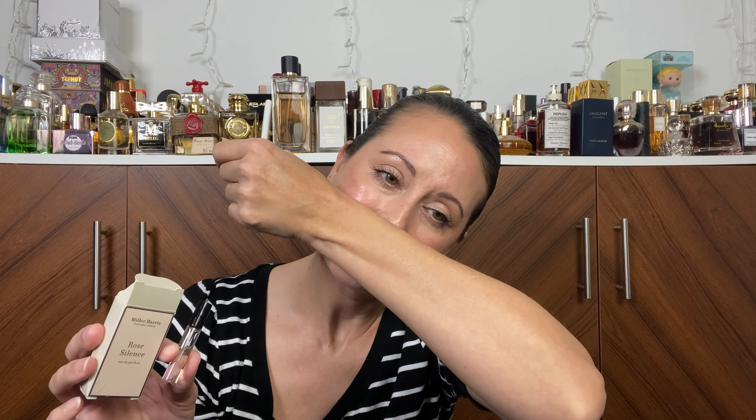It's like 75 degrees out today, so this might be a little heavy for the weather, but I'll be fine either way — I love heavy stuff even in the middle of summer. So that is Rose Silence from Miller Harris. If I remember correctly, this one lasts a pretty long time — I think last time I tested it, it wore for a good five hours. I will of course put this in my 'what I wore last week' video and update you on how it wore since it is my scent of the day.